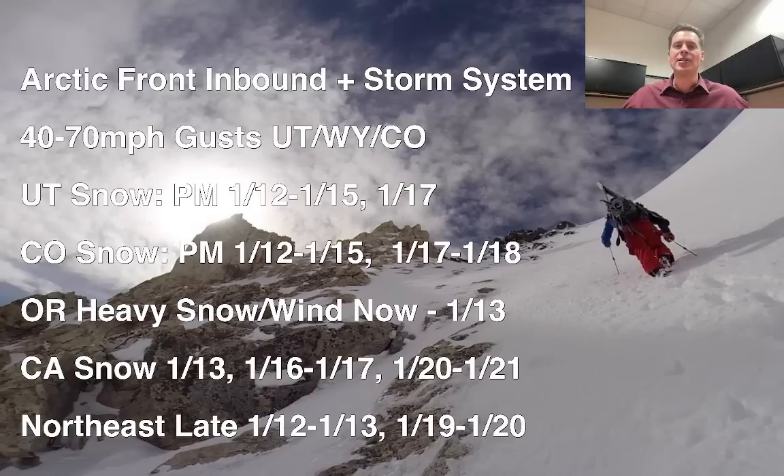This frontal boundary is going to lay across initially the Tetons, then the Wasatch, parts of Colorado, and Oregon. That's going to be the focal point for some heavy snow, strong orographics, and high snow ratios. Part two — it's a one-two punch — is an actual storm system that will come out of Oregon, swipe California, and then move through the interior riding that front. So we're going to see two different waves of snow through parts of the interior Rockies.